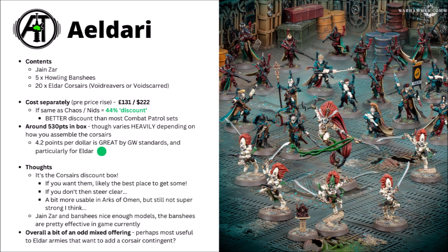Whether or not Eldar players would actually want to pick up this box depends on how much you want a whole bunch of Eldar Corsairs in your force. They're basically over half the value in the box, so if you didn't want them it's not really going to be the box for you. Currently in-game, their rules aren't super strong. The troops version aren't terrible for their raw stats and they do get Objective Secured, but they don't fill mandatory troop slots, which can make them a bit subpar when filling detachments compared with Rangers. They're perhaps a bit more usable in Arks of Omen though.